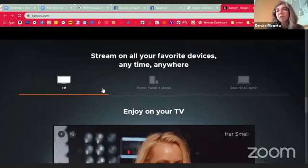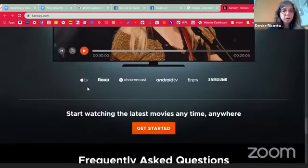You can stream these on all of your favorite devices — anytime, anywhere. If you have a more recent smart TV, Canopy is available as an app for the television. You can do it on a phone, a tablet, and any mobile device, as well as desktops and laptops. It also works with Apple TV, Roku, Chromecast, Android TV, Fire TV, and Samsung Smart TVs. So it is part of my cut-the-cable program — if you are looking to lower that cable bill, Canopy is an awesome resource to watch movies with just your library card.